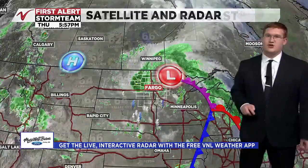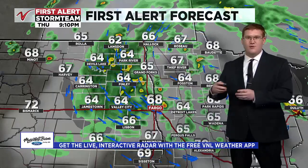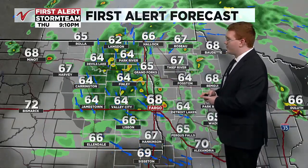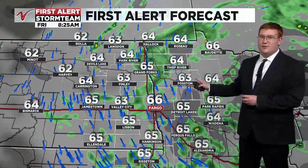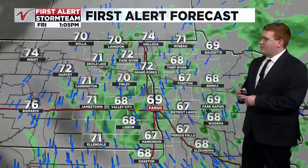As it does, it'll take that moisture with it and start dragging in cooler air from Canada, leading to a mild, cloudy Friday. Looking at our first alert forecast, that rain continues moving southeast as we head into the overnight hours, but by around 6 to 7 o'clock, that precipitation shield is out of our region.